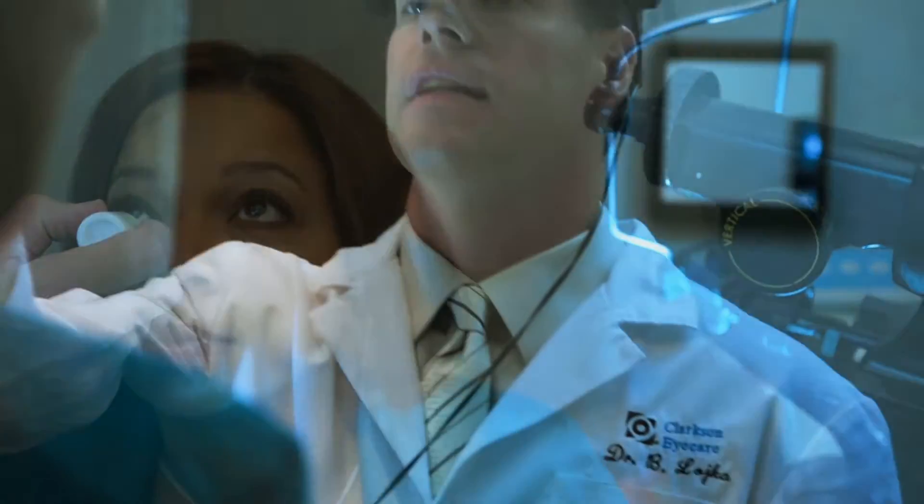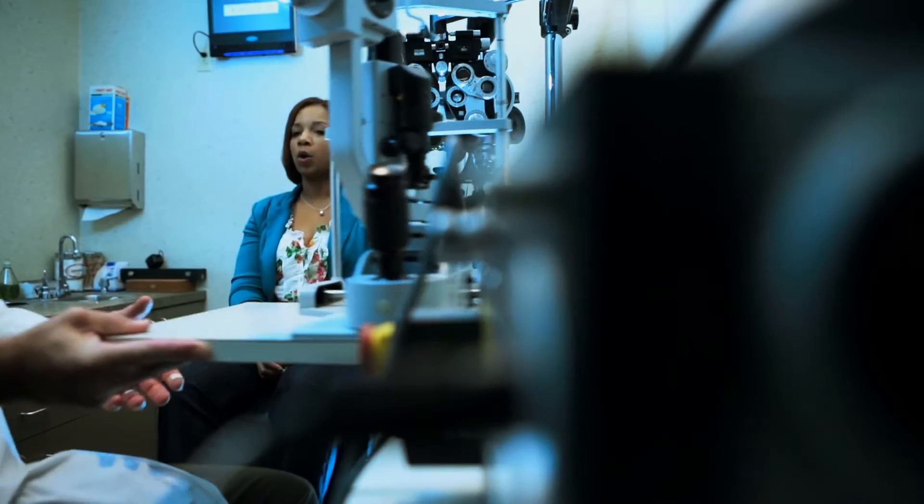You may also be dilated at this point if deemed necessary by the doctor to view the internal structures of the eye.